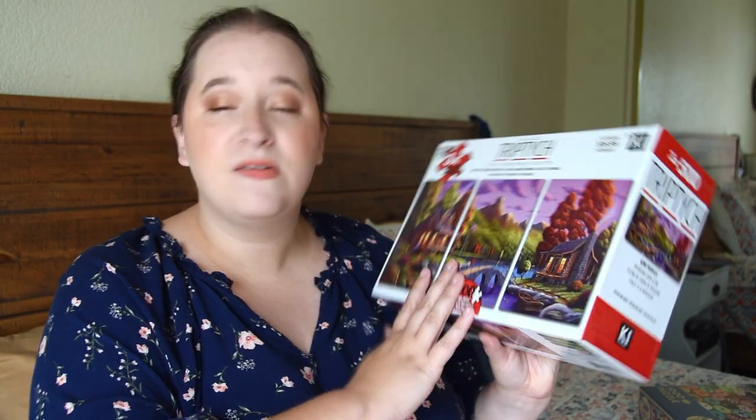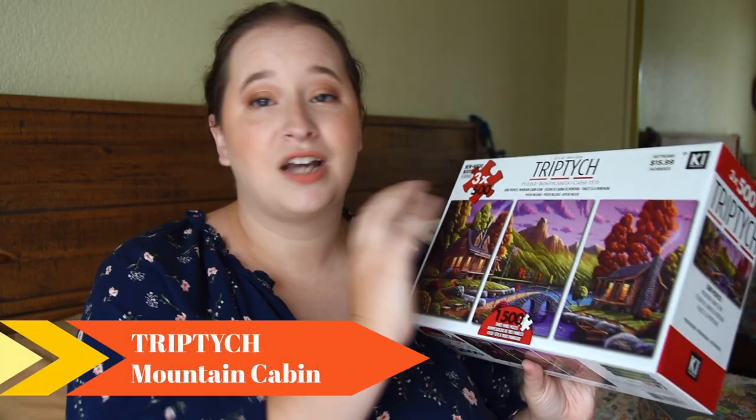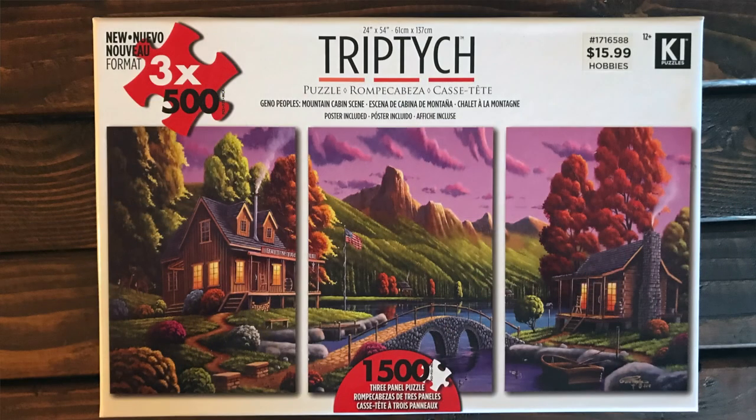The third one I got is actually three puzzles in one, which is why I only got three — technically I'm getting five. This one is from the brand Triptych, and it's 1,500 pieces, but it's in three 500-piece panels, which I thought was really cool. I normally don't do those landscape-y type of scenes, but over the course of a month I can have a giant 1,500-piece puzzle. I normally don't do over a thousand pieces because I don't have the space, so three 500-piece blocks is more manageable. It was $15.99 plus 40% off — such a good deal for pretty much three puzzles.